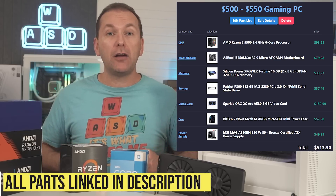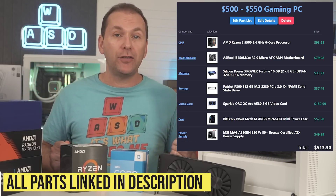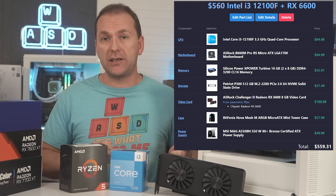Altogether, this build comes out to $515 with the Ryzen 5500 and cheaper B450 motherboard along with the Arc A580, or closer to $560 for the i3-12100F and the Radeon RX 6600.